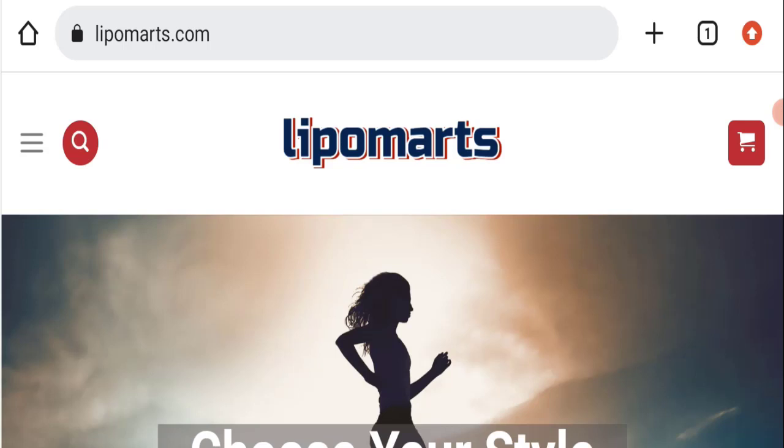If you have already experienced any fraud over this website, or if you have not received the product or got a damaged product, please watch this full video to find out how to get your money back. This topic is very popular in the United States, so today we will discuss the complete details of this website.